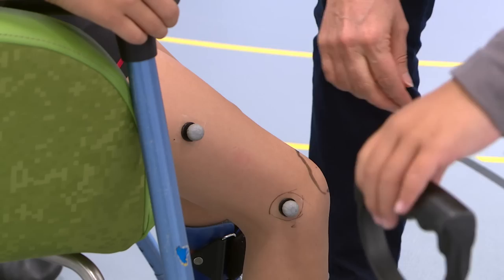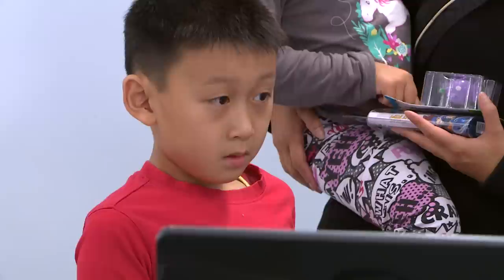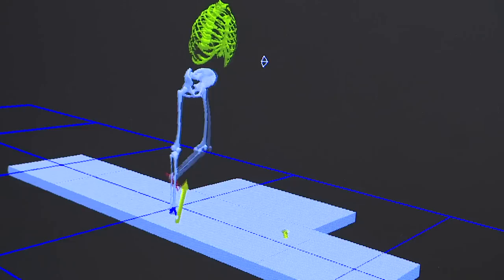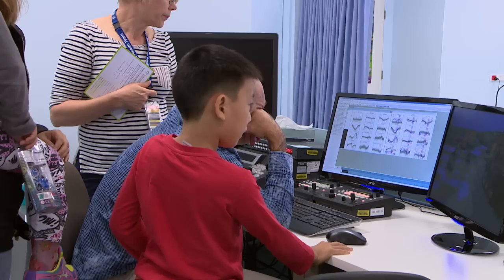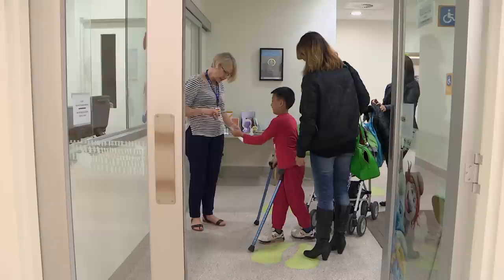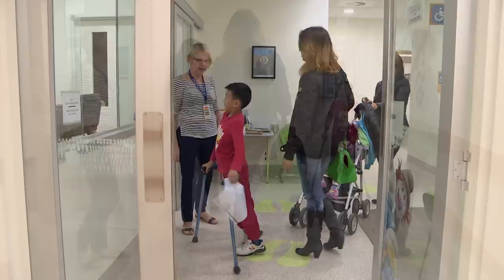After that, Pam took off the rest of the markers and I got dressed. Mum and I had a look at the computer videos - they were pretty cool. On the screen, I looked like a walking skeleton. So why do I need to do this? Well, I have a bit of trouble walking, and I need to use my sticks and AFOs to help me. When they measure my walking at the Gait Lab, it helps my doctors work out what they can do to help me walk more easily. They think I've made a big improvement since I came last time.